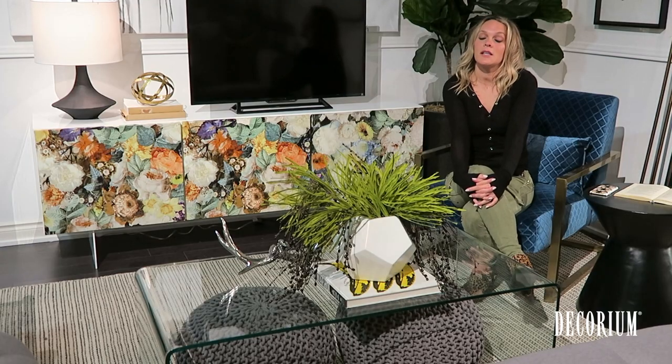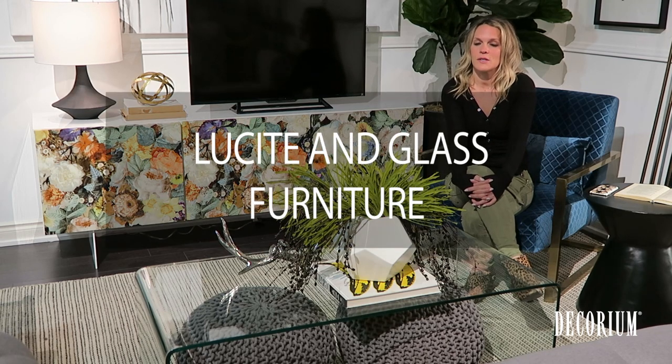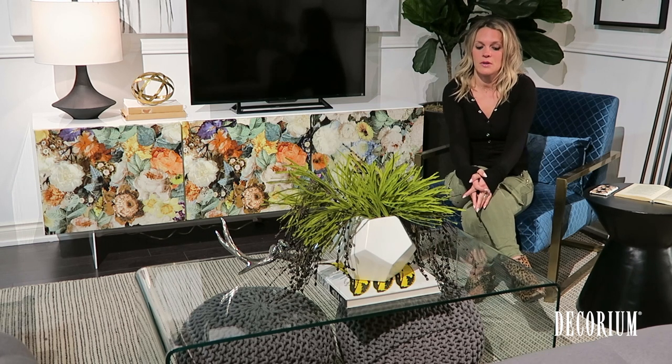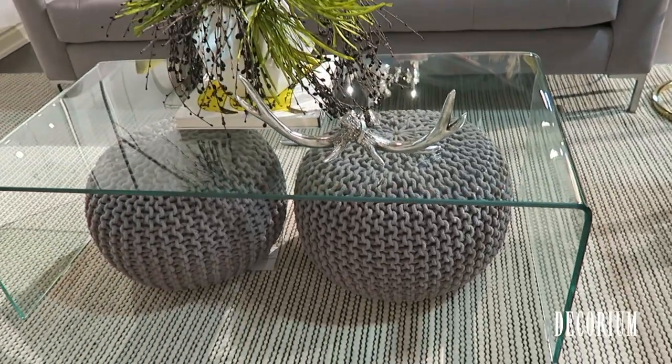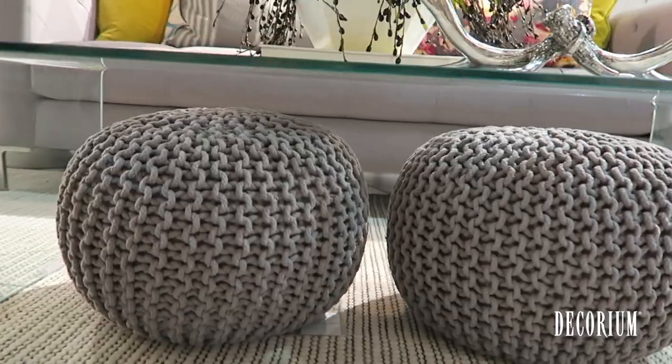Next up is clear or lucite furniture. If you can, try and incorporate this into your space, ideally more than once, as it doesn't take up a lot of space visually. For example, in this space I used a classic waterfall table, which is functional but also provides storage for the little ottomans underneath.